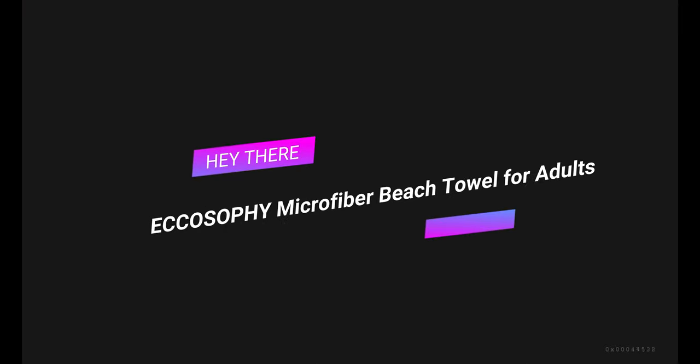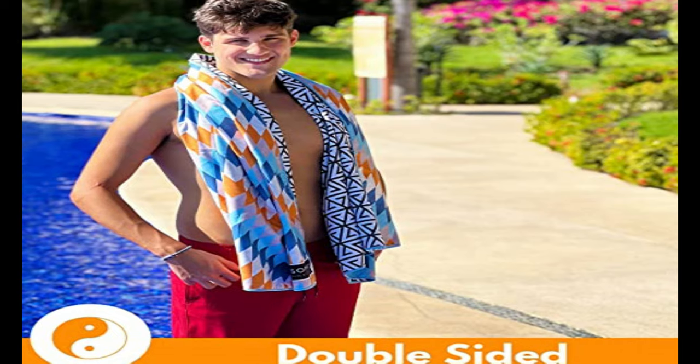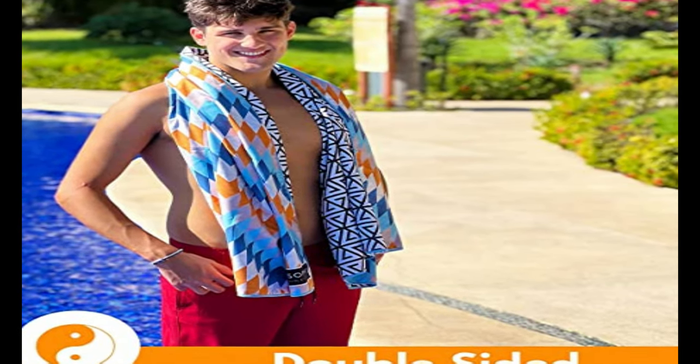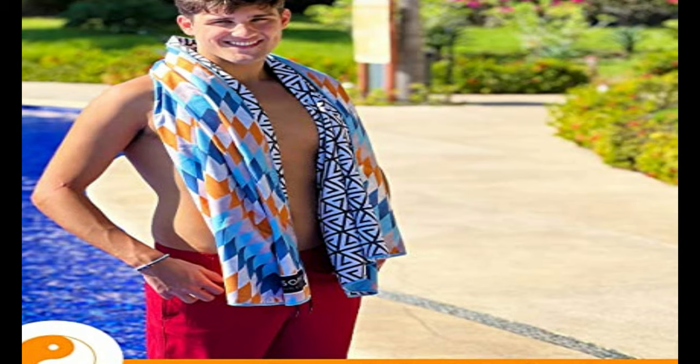Number 6 on the list is the Ecosophy Microfiber Beach Towel for Adults. He exclusively uses microfiber towels because they're quick drying, sand doesn't stick to them, and they take up a tenth of the space in your beach bag. This is ideal, he says, if you have kids and are already packing a bunch of stuff.